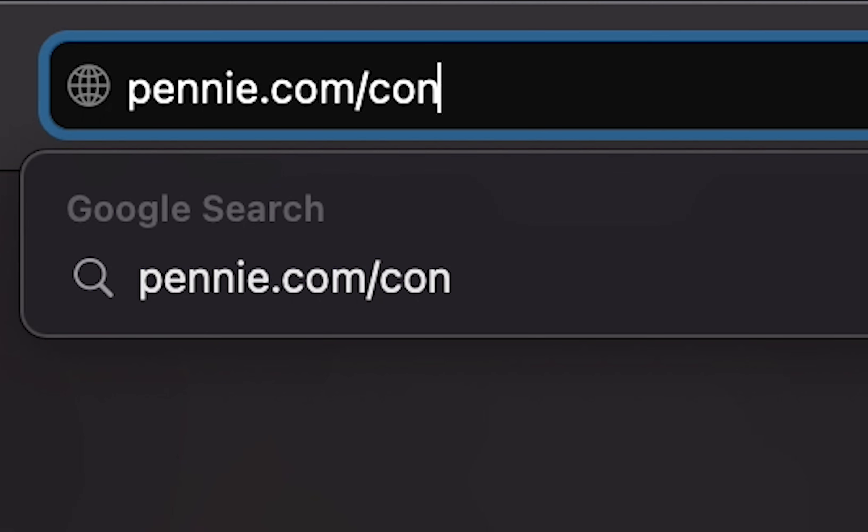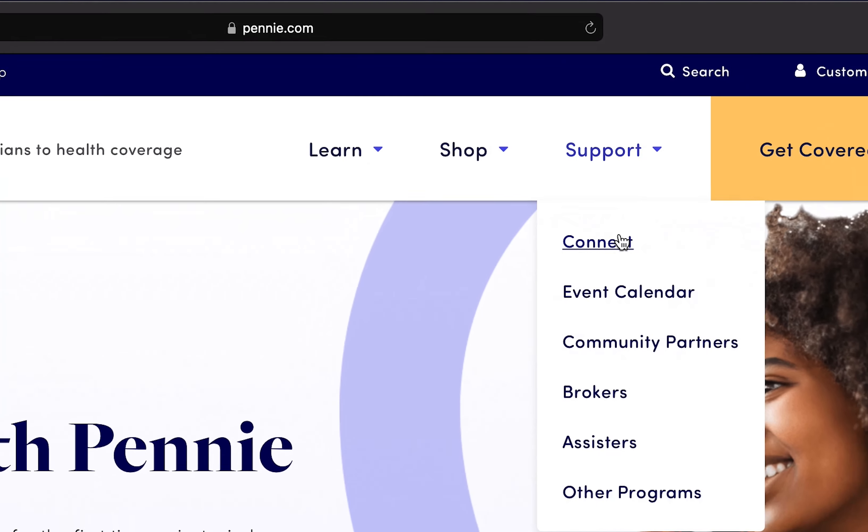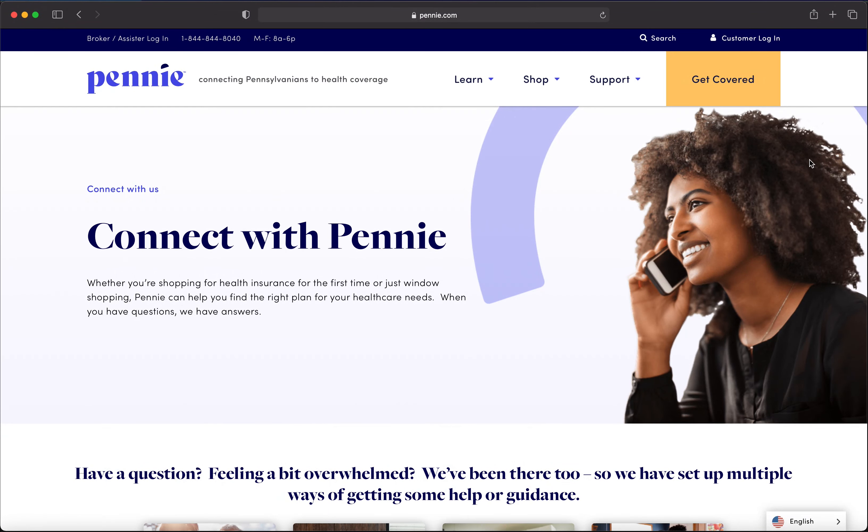First, go to penny.com/connect, which can be found under the support tab at penny.com.